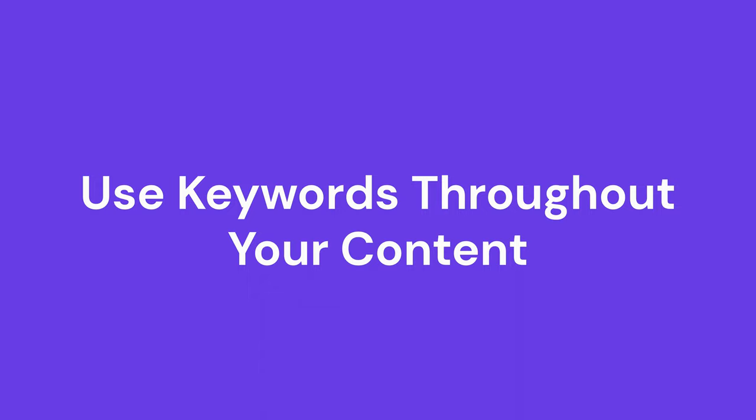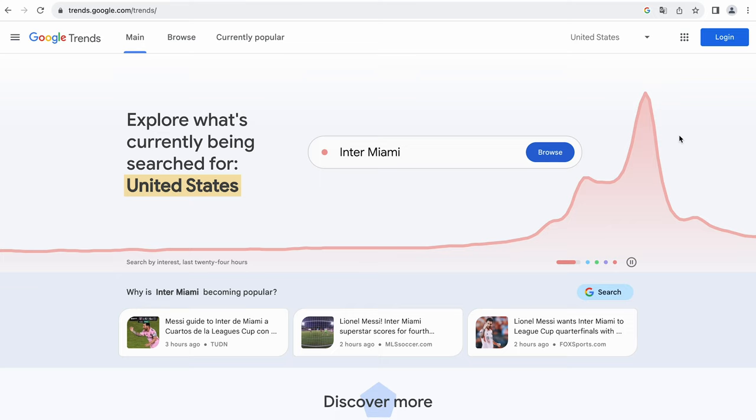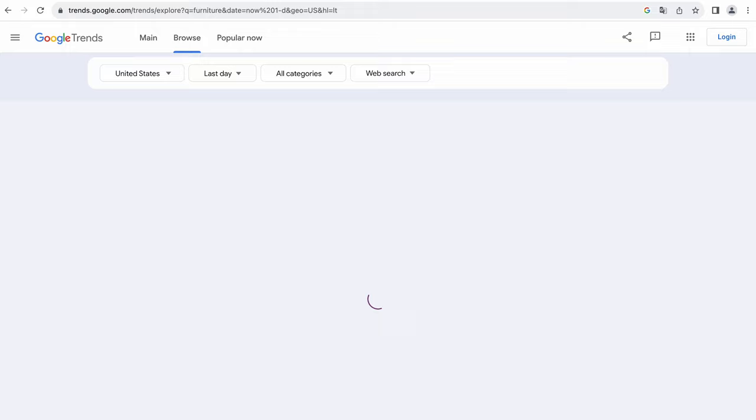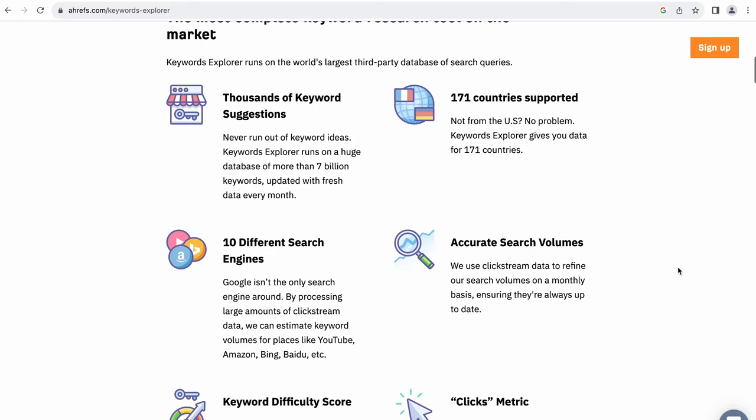When writing content, use relevant keywords to help search engines understand what your website is about, and get these by conducting keyword research. Search your main keyword on the search engine and find other related terms within the results. For example, if you search for furniture, you will see other keywords like furniture stores or furniture rental. Consider using tools like Google Trends and Ahrefs to better understand popular topics and your audience's search intent. Google Trends is useful for comparing two or more different terms and seeing how often people search for them over time. Meanwhile, Ahrefs can show you more detailed metrics like keyword volume and traffic potential. These factors help you choose target keywords to use in your content.